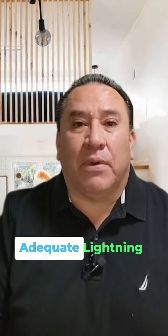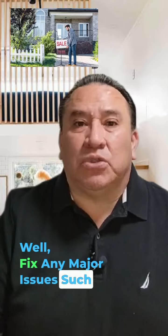Flooring: repair or replace damaged flooring. Steam cleaning carpets can freshen them up, but consider replacing if they're heavily worn out or stained. Lighting: replace outdated fixtures with modern, energy-efficient options, and ensure all bulbs are working and provide adequate lighting throughout the entire house.